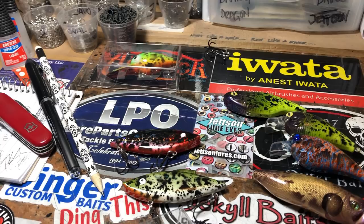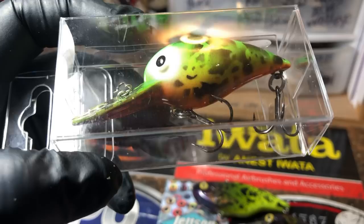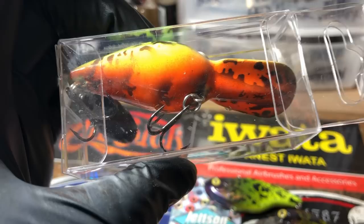That's pretty much what I got for you this morning. This is a fire bug in a wart — that's one of my new patterns. And this is going out to one of my tournament anglers.